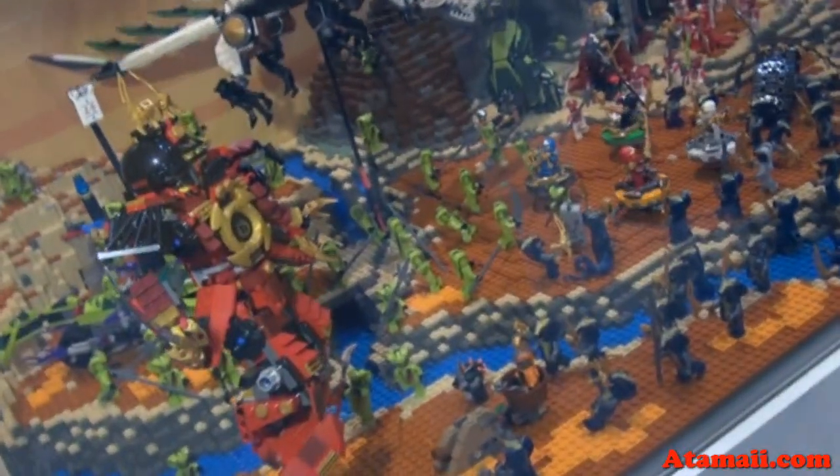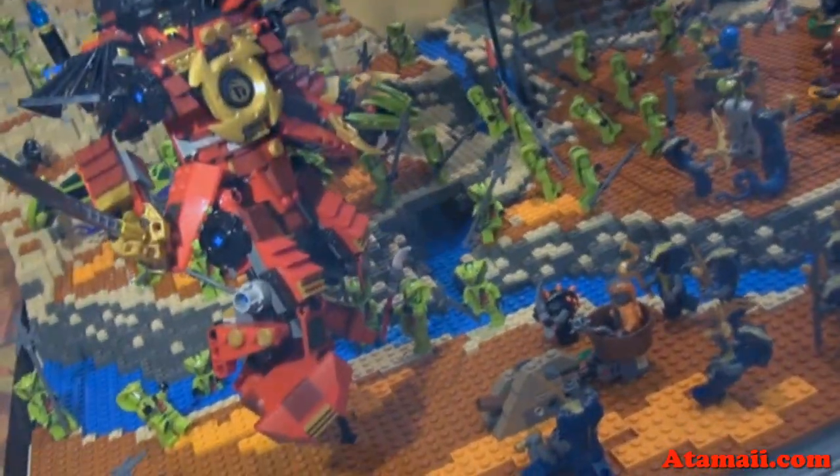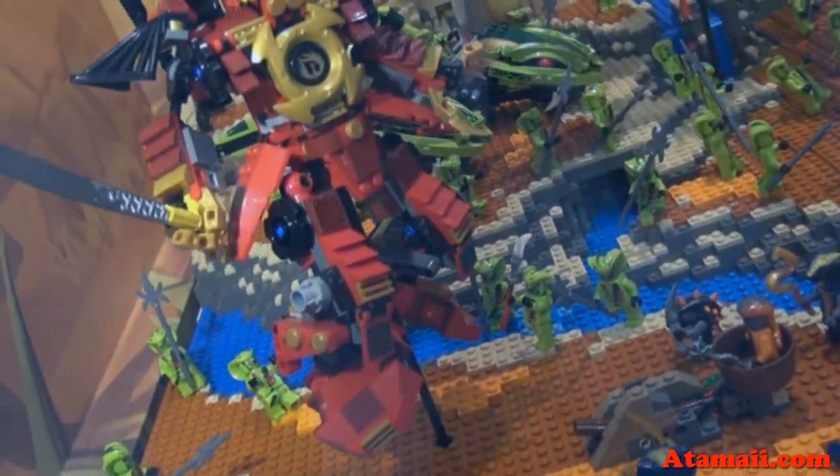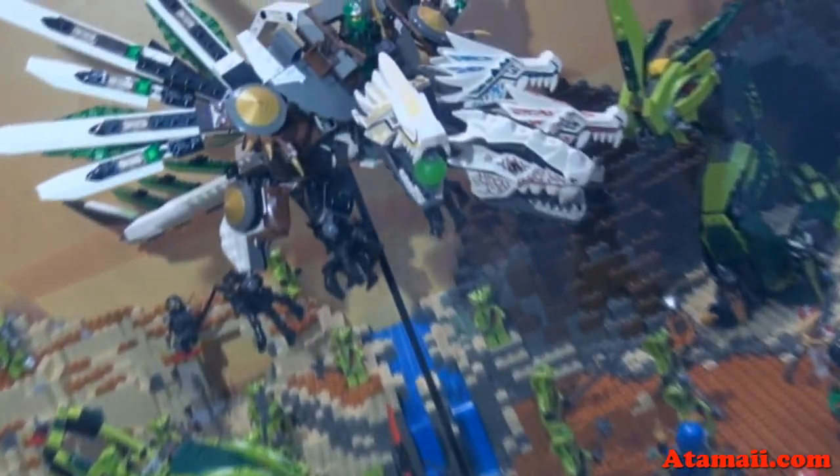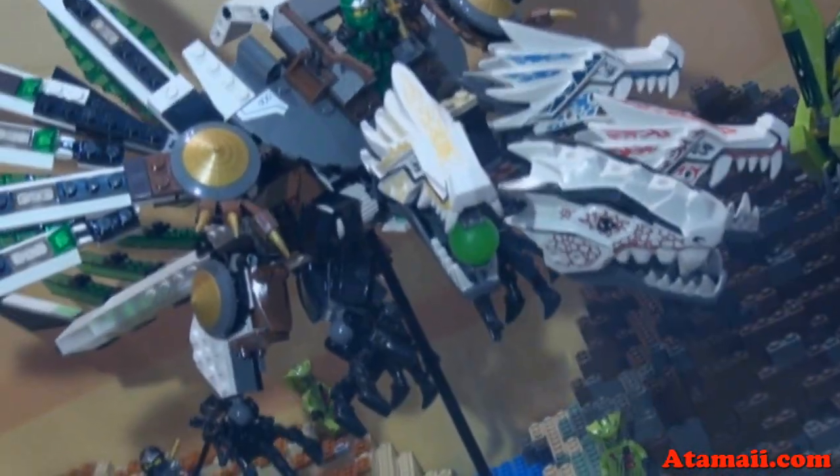Here's a huge display of the Ninjago toys. Big stuff. They've got everything here. I can't name it all — there's too many. There's some of those snake guys. I don't like those snakes. They're everywhere.